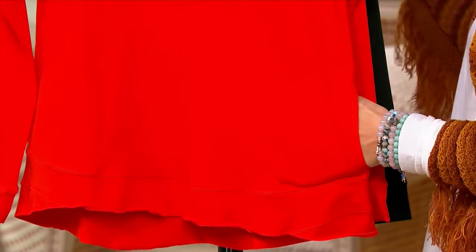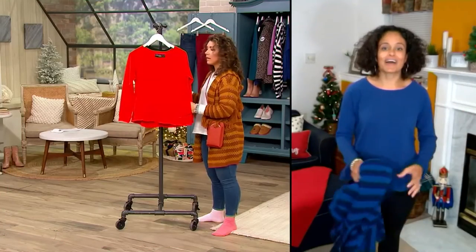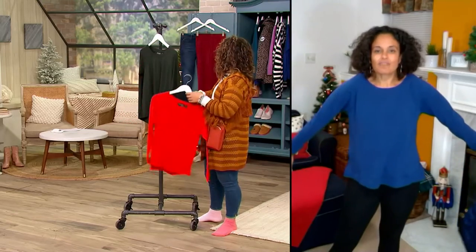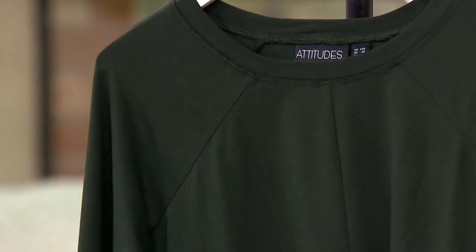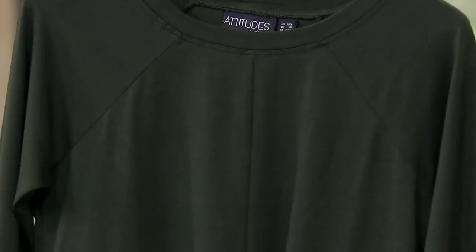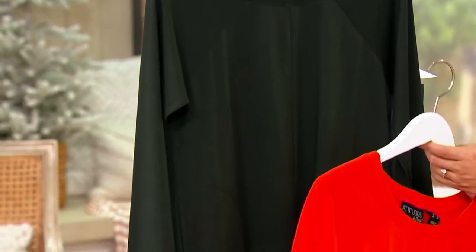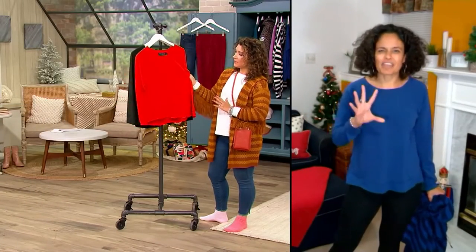It's curved as well and it has a high-low, so now I've got the bum coverage I need in the back. There's kind of a little crisscross detail at the bottom, there's pockets — oh, we love pockets and need pockets in our life! And it's just comfortable and relaxed, it's not clinging to anything. It's $30. I know, it is $30, isn't that insane?